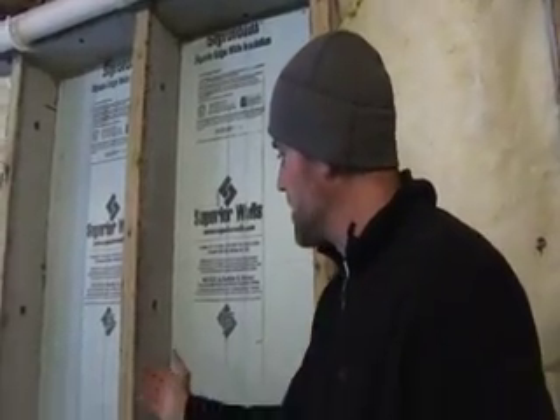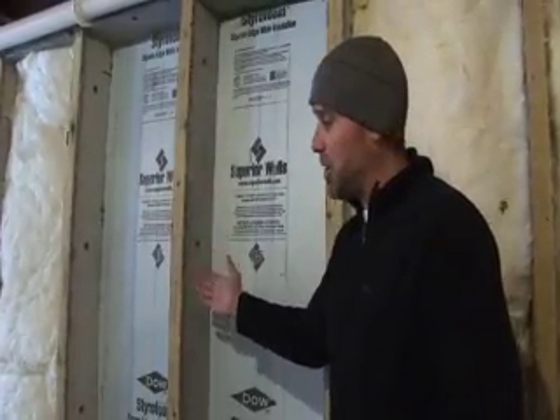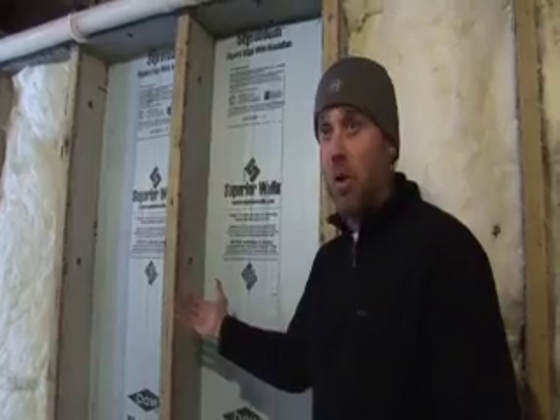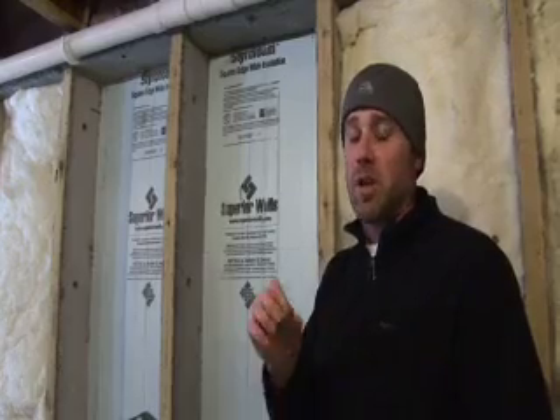In this case, the cavity is about seven and a half inches deep. So it allows us to fill this with either a blown-in or a spray closed cell foam, or in this case batt insulation. You can reach levels of an R30 or an R40 with a basement wall. In a concrete poured wall system, it's difficult to reach those types of levels.